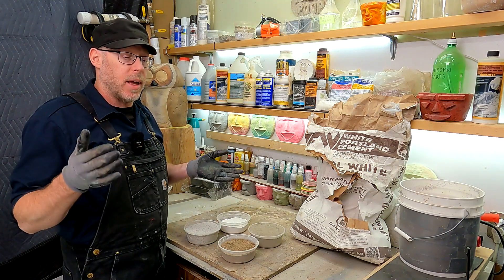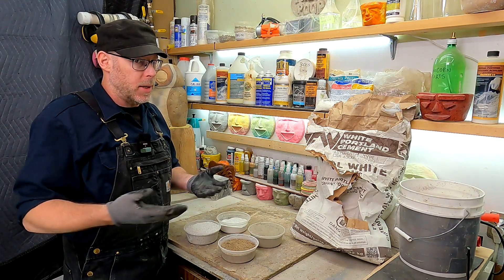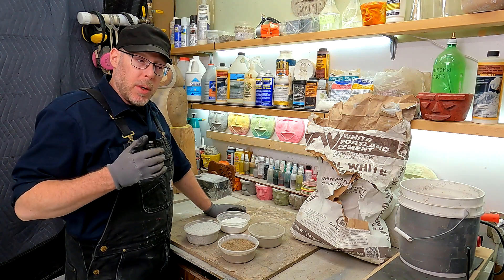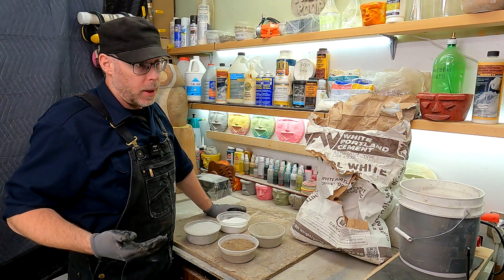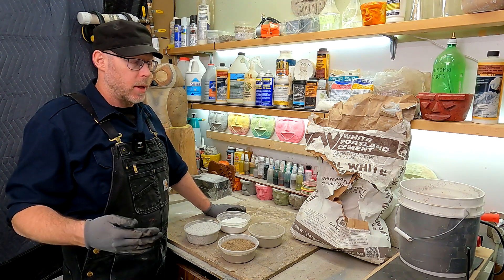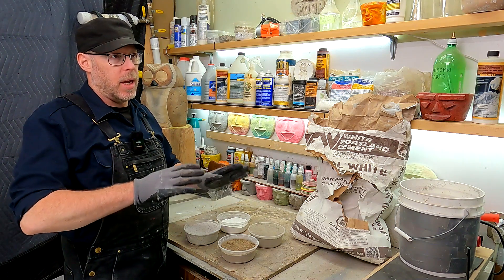Let's say that a bag of Portland cement costs $20 in your area, because the price will vary depending on where you live. A bag of white Portland cement in that area probably costs in and around $60 to $80, most likely closer to $80. So right away, that's one thing to consider.